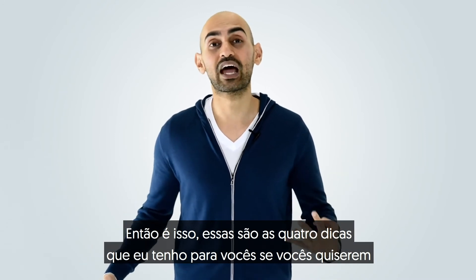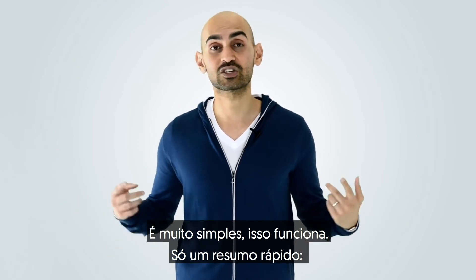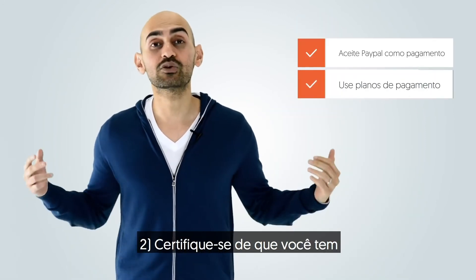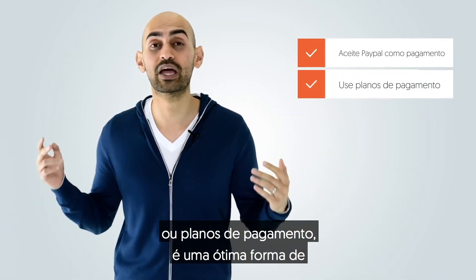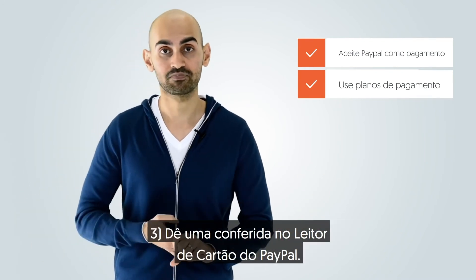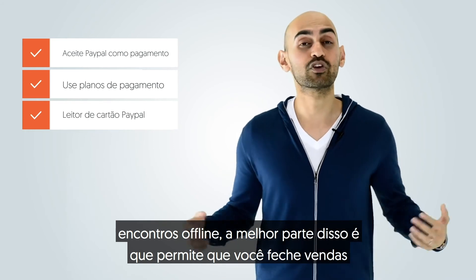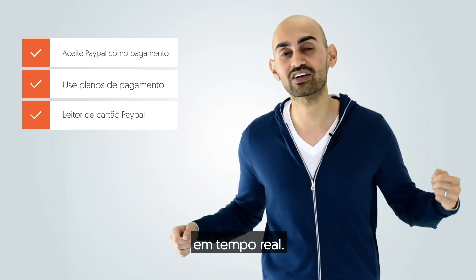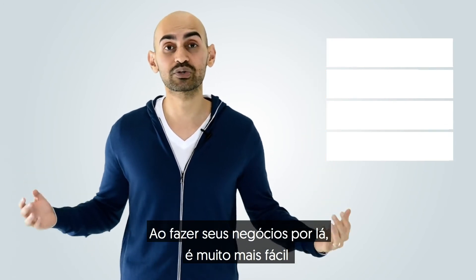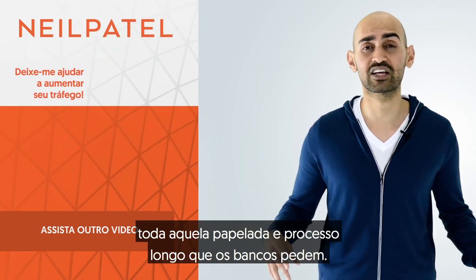Those are the four tips I have for you if you want to grow your business with PayPal. As a quick recap: one, accept PayPal as a payment option. Two, make sure you have payment plans — whether it's recurring payments or payment plans, it's a great way to generate extra revenue versus just charging a flat fee up front. Three, check out PayPal's card reader — if you're going to events or offline meetings, it lets you close deals in real time. And four, PayPal offers business loans. By running your business through there, it's so much easier to get approved for money without going through all that normal paperwork and the long process that normal banks take.